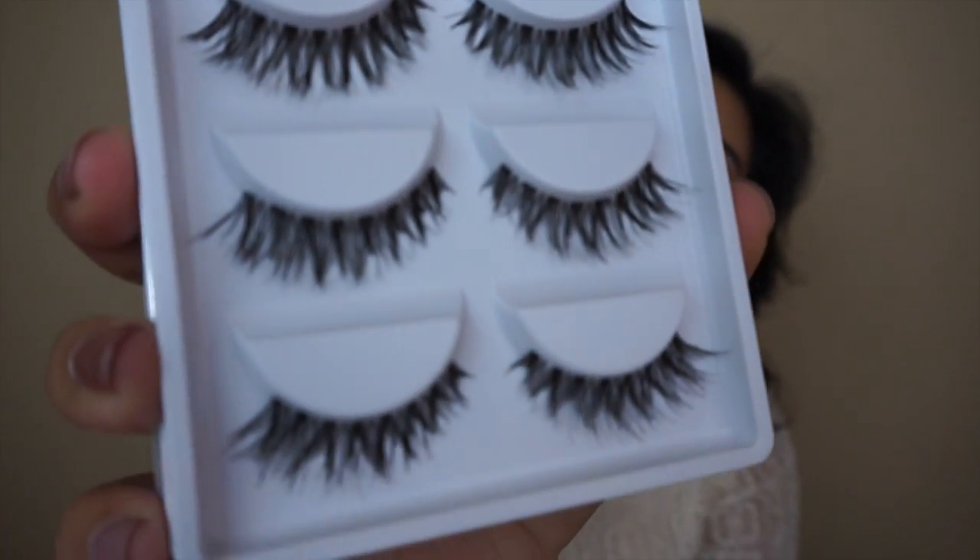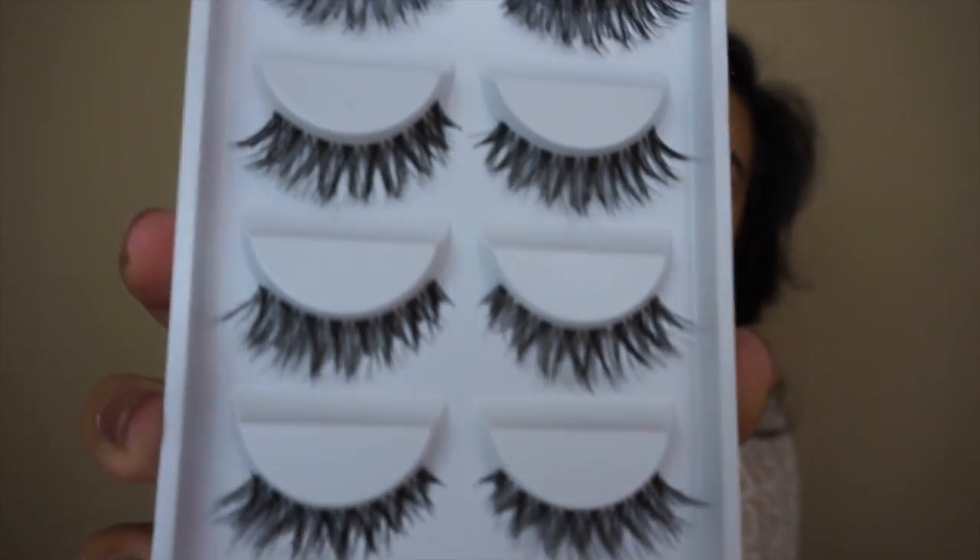I picked these up from the Wish app and they remind me so much of Ardell lashes, like the wispy ones, so I just placed an order with them. They come with five in the pack and for a dollar you really can't beat that.